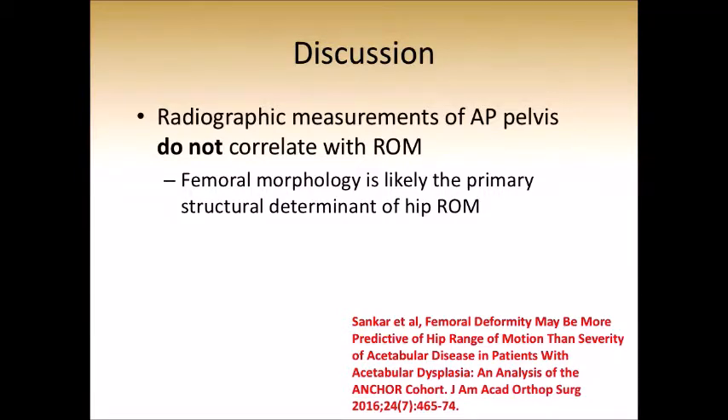Third, we found no radiographic measurements on the AP pelvis that correlated with clinically ultrasound-measured range of motion. This suggests that femoral morphology is likely the primary structural determinant of hip range of motion. This deduction is consistent with a publication from last year examining range of motion in dysplastic hips, where we also found that range of motion is primarily dependent upon femoral morphology.